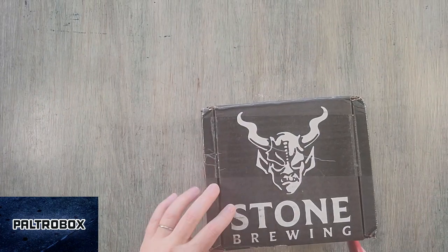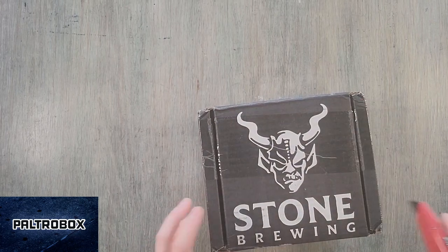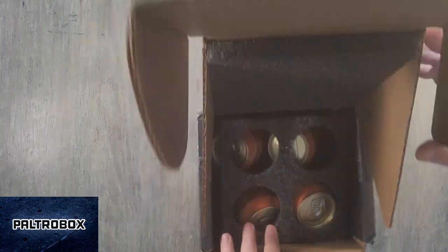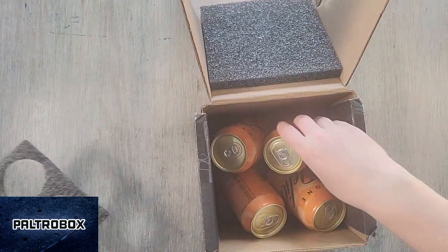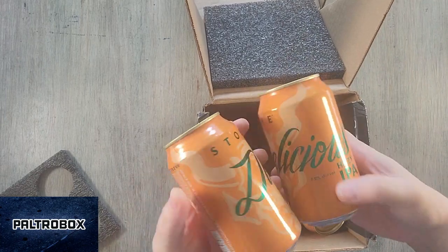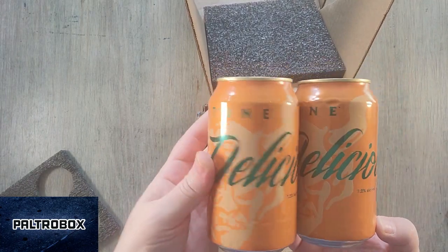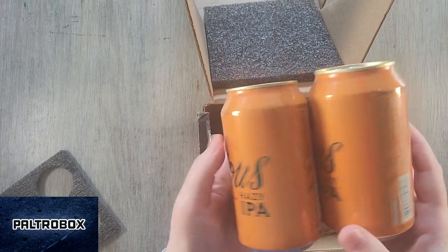Stone Brewing. They've probably been on the Paltrow Box five times at this point. They're always kind to send the latest and greatest. We lost a little info packet. Delicious Hazy IPA, 7.2% alcohol.